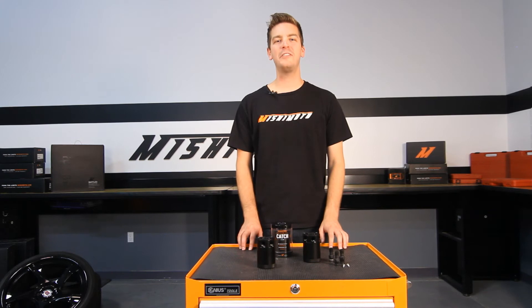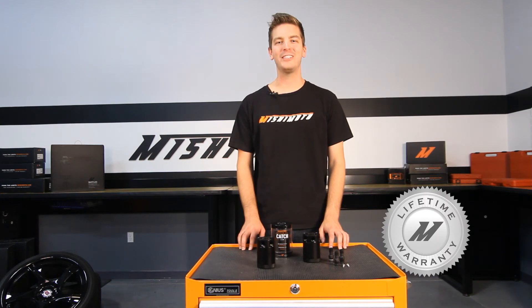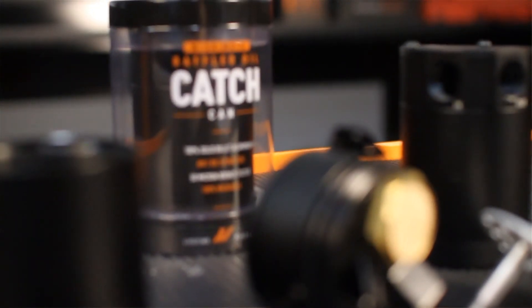And because we have the utmost faith that this Baffled Oil Catch Can is the best there is, we've backed it with the Mishimoto lifetime warranty that you know and trust. If you want to protect your engine from harmful oil blow-by, look no further than the Mishimoto Compact Baffled Oil Catch Can.